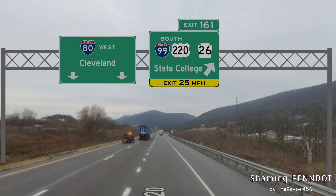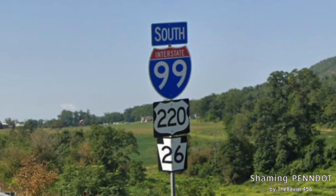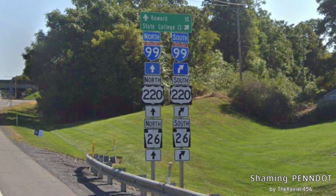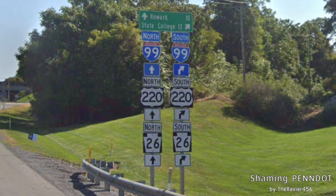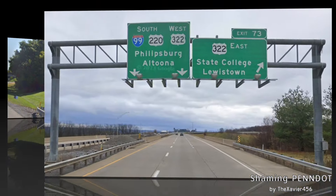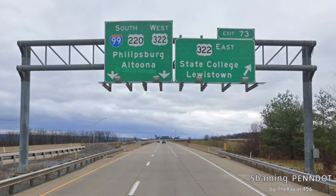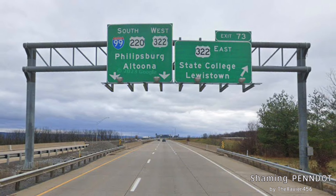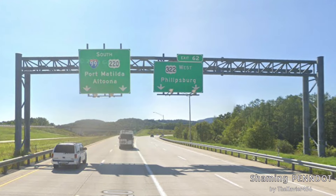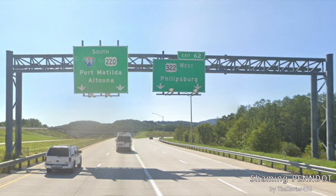Here's our first southbound I-99 reassurance shield, along with a 220 shield and a PA-26 shield. When we get this direction sign in Bellfonte, we finally get a State College sign for once, only 13 miles away. We also get Howard for PA-26 — not sure why you're in favor of the state route. Here we meet up with US-322 and get an exit for eastbound for State College and Lewistown — that should just be Harrisburg. And we get South-99, US-220, and West-322 for Phillipsburg and Altoona — for once that is signage I agree with. Here we get our split with US-322 West signed for Phillipsburg — I originally thought Clearfield was the way to go, but Phillipsburg is sensible enough.